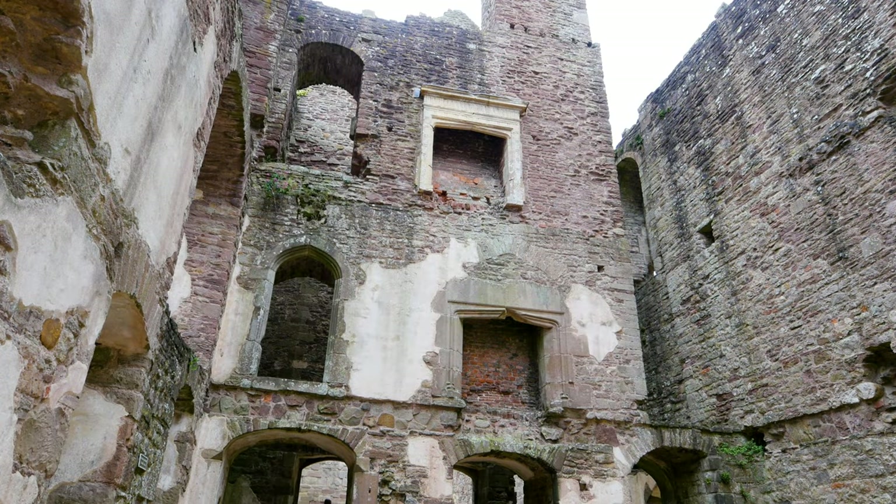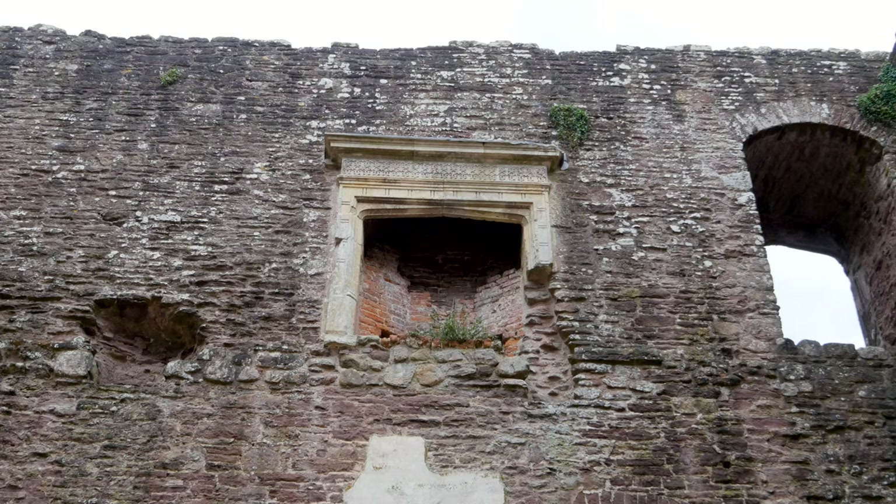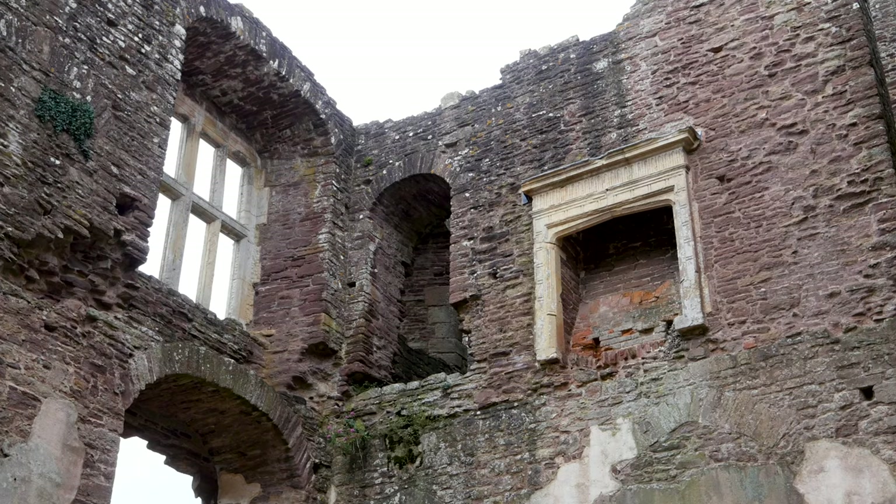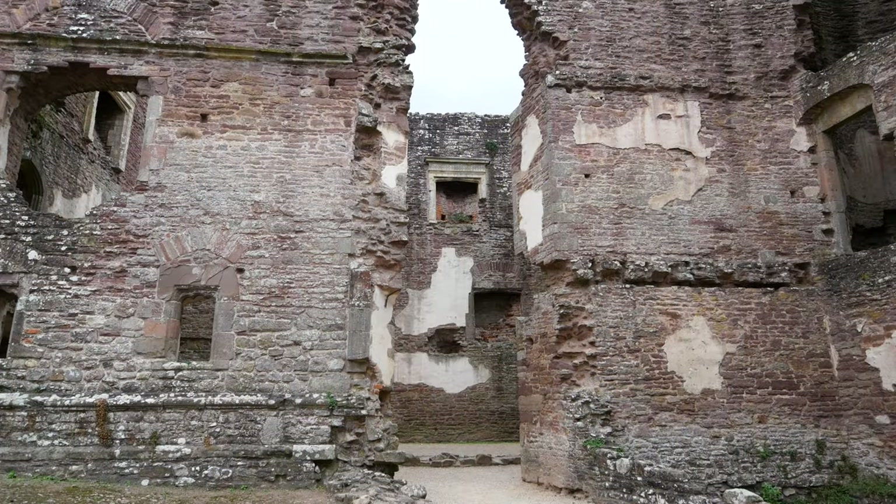This room is just chock-full of fireplaces, and weirdly, the ones further up have still got their mouldings on, which is fascinating because you can actually see the work done on them. They might have been more ornate, but you can see the gist of what was there and it is beautiful work.